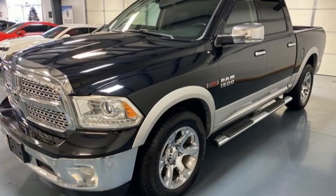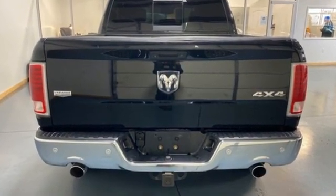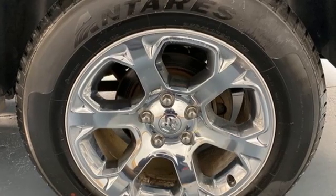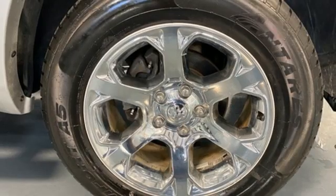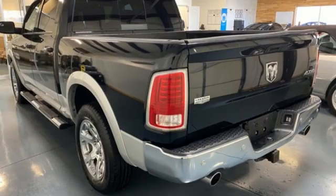Intercooled turbo V6 engine. Four wheel drive. Driver selectable mode. Express open and close sliding and tilting sunroof. Integrated navigation system with voice activation. Wi-Fi hotspot.